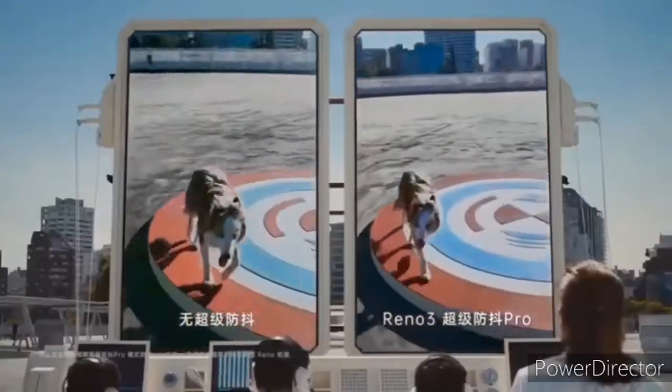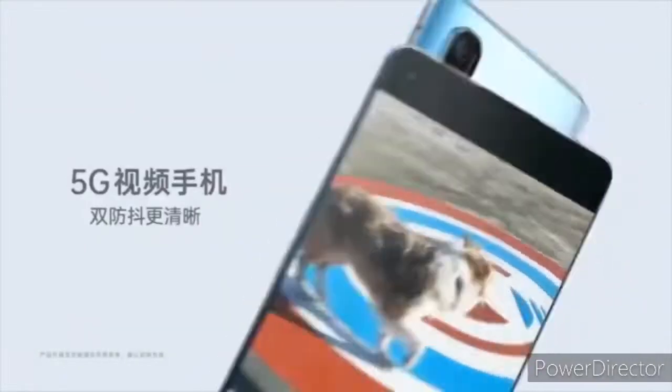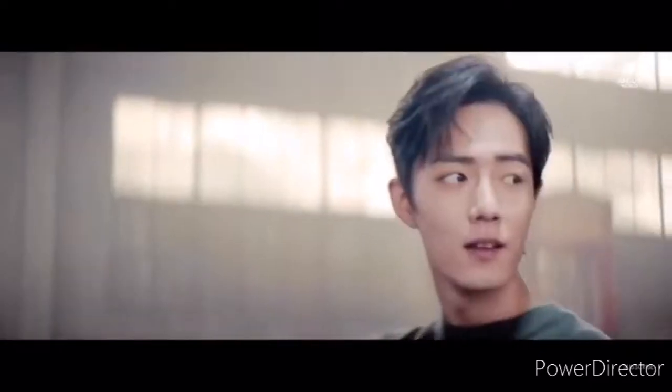The camera will also have features such as ultra-steady video recording, night mode, and the ability to shoot 108MP images via oversampling. In the Chinese variant, you get a single 32MP front-facing camera.